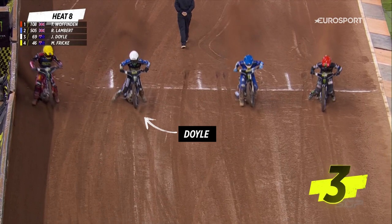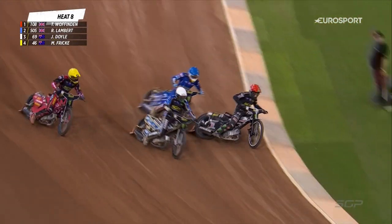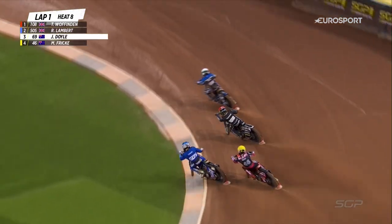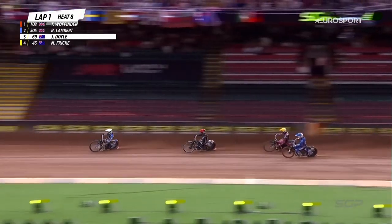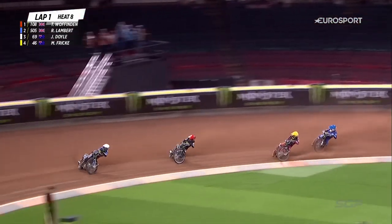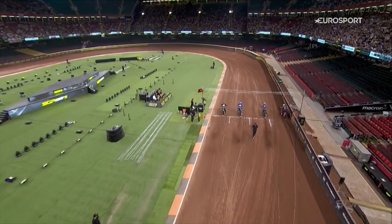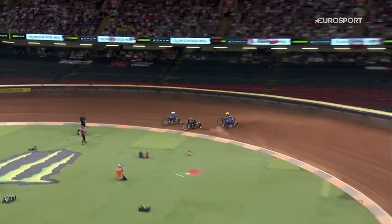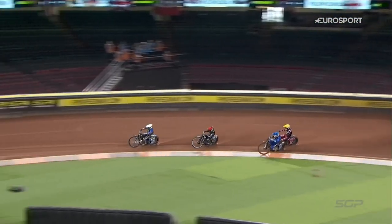The ride is on, and we're off and running, and it's Jason Doyle comes out of gate number three — a smashing start from the Australian. Wolfenden comes through in second place, and Frick has come round the outside of Robert Lambert. One, two, and four — one being the most advantageous, three statistically not so good, but Jason Doyle really pulled clear on the way to the corner.